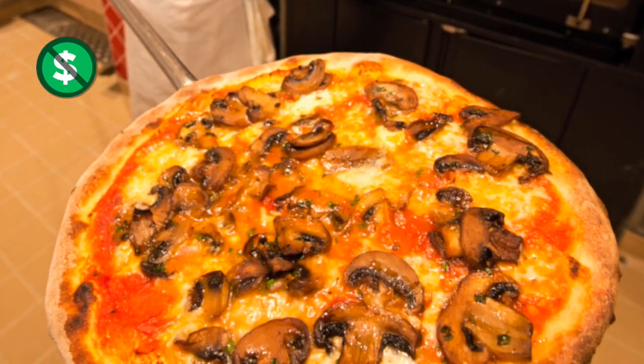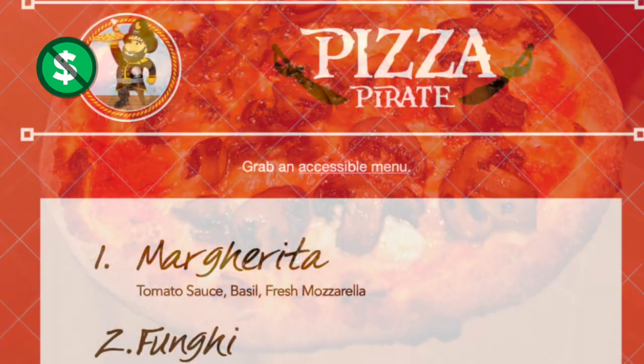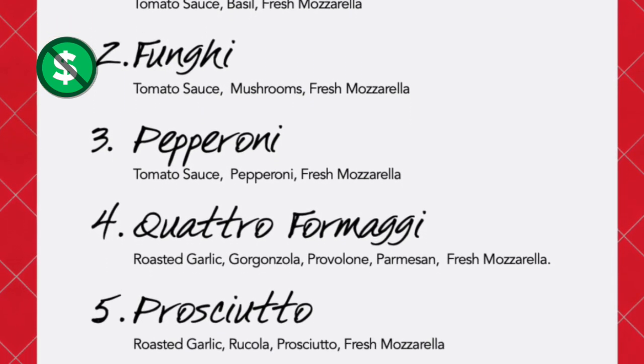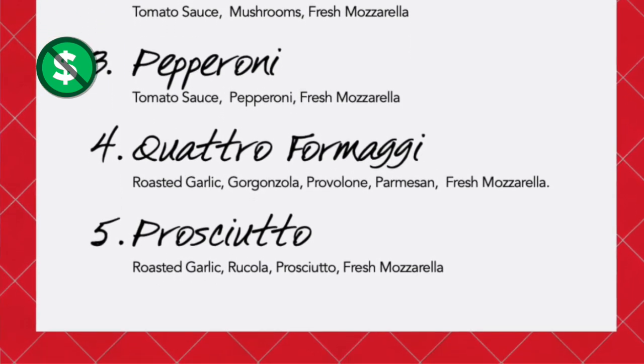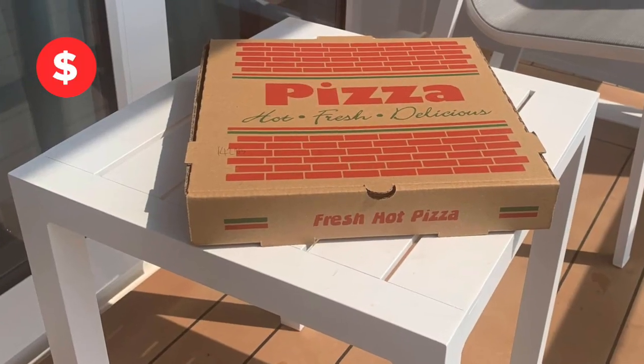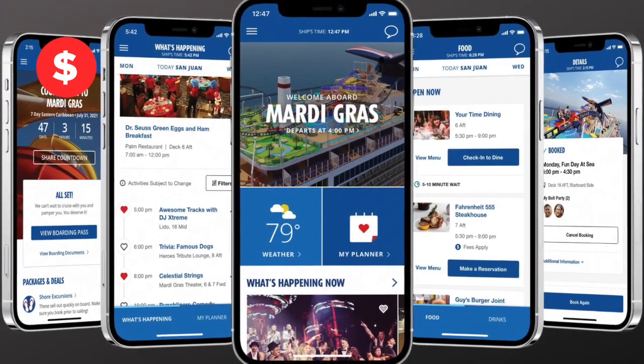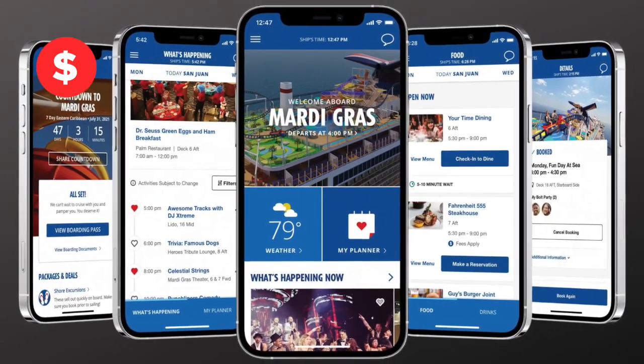Pizza is prepared late into the night at Pizza Pirate, with awesome choices like the classic margarita, prosciutto, or the much-loved pepperoni. You can have your pizza delivered to you anywhere on the ship using the Carnival Hub app. A delivery charge does apply, but the pizza itself is included.